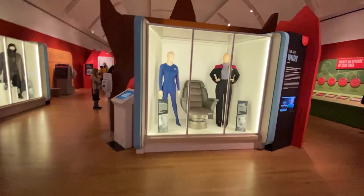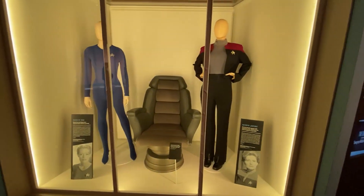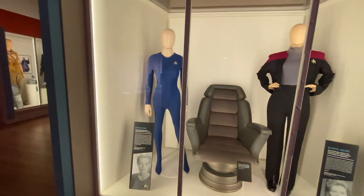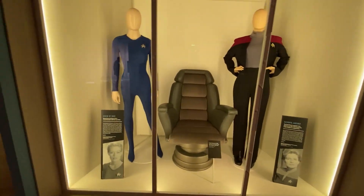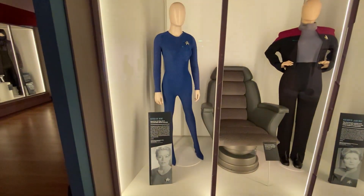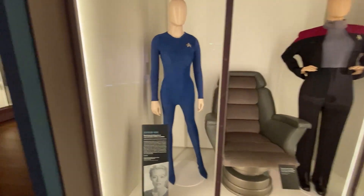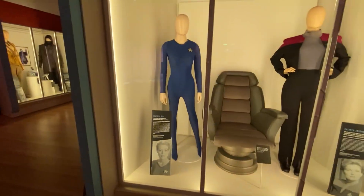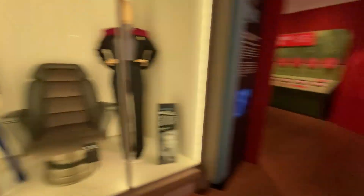Now we get to Star Trek: Voyager. There's Jeri Ryan's catsuit as Seven of Nine, Janeway's uniform, and her command chair. I've always liked Jeri Ryan — she's a terrific actress and still is. I love her in Picard. I was on set when they were shooting Voyager, and you would swallow your gum when she stretched wearing that thing. It was pretty amazing and impressive in all ways.